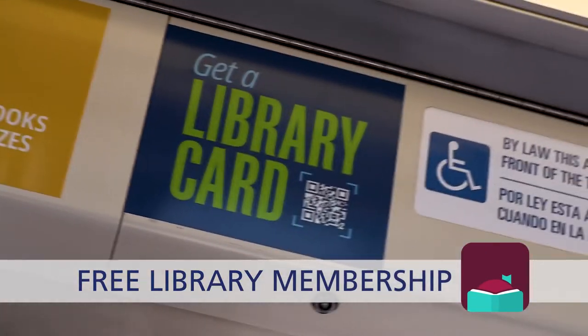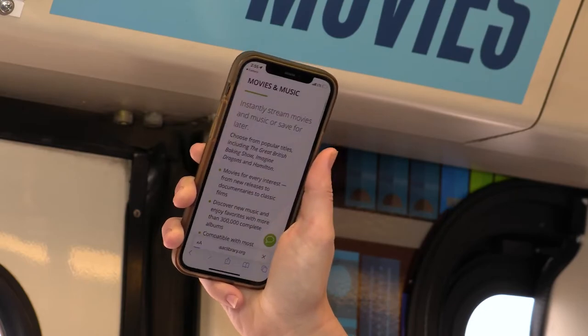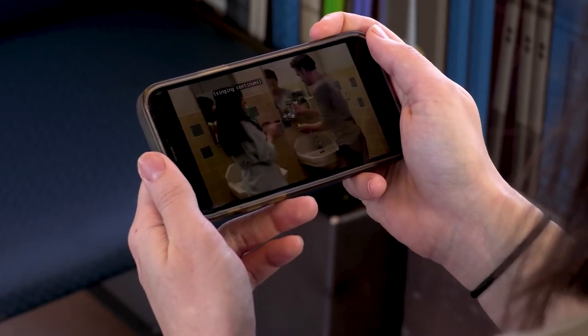All they need is a free library membership. The rolling library train also features video games and movies. Riders can download a free movie and watch while they ride and save for later.